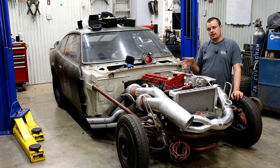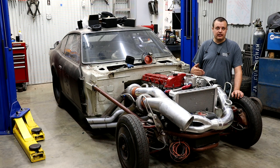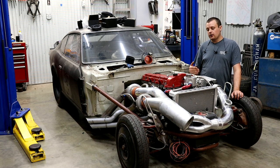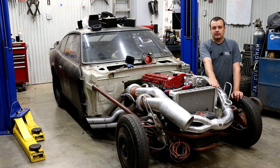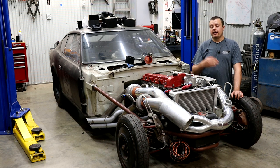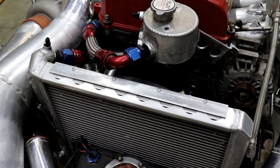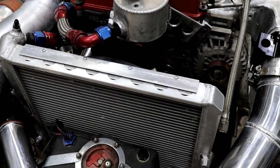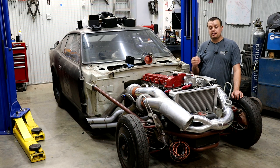The combustion temps of methanol are much lower than those of ethanol or gasoline, putting a lot less stress on your cooling system. In fact, some people don't even run a cooling system on their engine when running methanol, eliminating the need for a radiator — even more weight savings. In our case we are keeping the cooling system because of one of the disadvantages of methanol, which I'll get to later.